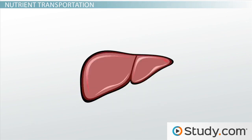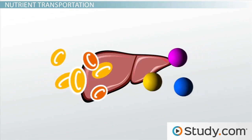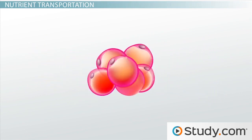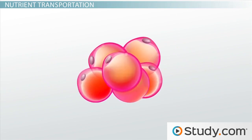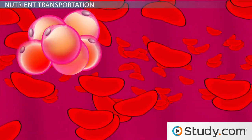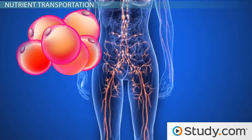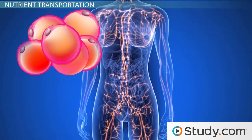When there are excess nutrients, your bloodstream carries glucose and amino acids to the liver to be stored until you need them. Fatty acids use two different methods of transport: the first being the bloodstream, which moves the fat to different parts of your body for storage, and the second being the lymphatic system, which moves the fat to the chest.